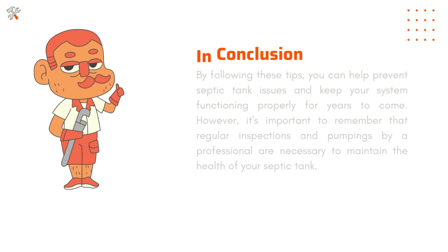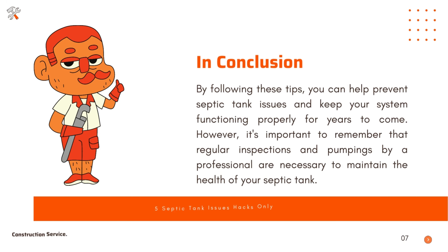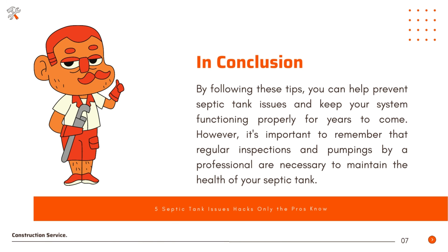By following these tips, you can help prevent septic tank issues and keep your system functioning properly for years to come. However, it's important to remember that regular inspections and pumpings by a professional are necessary to maintain the health of your septic tank. For more information, visit www.fema.org.